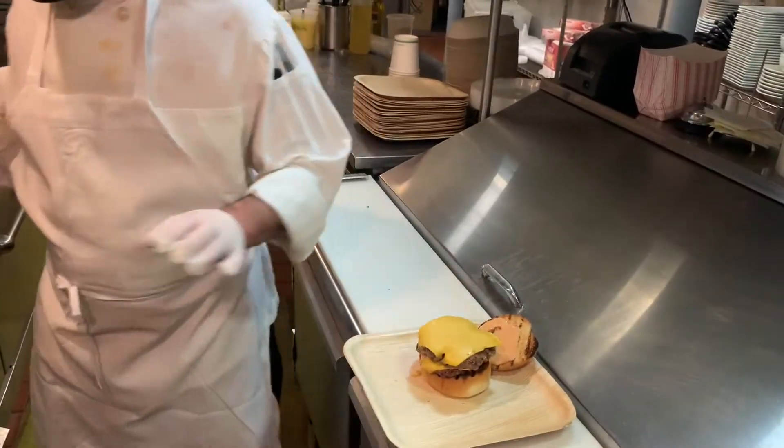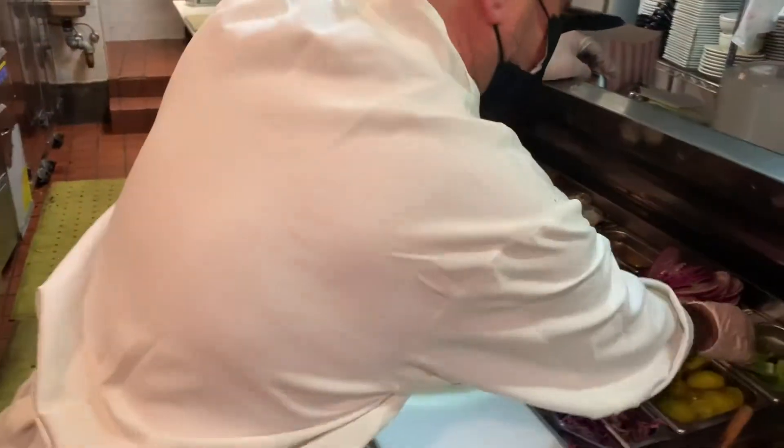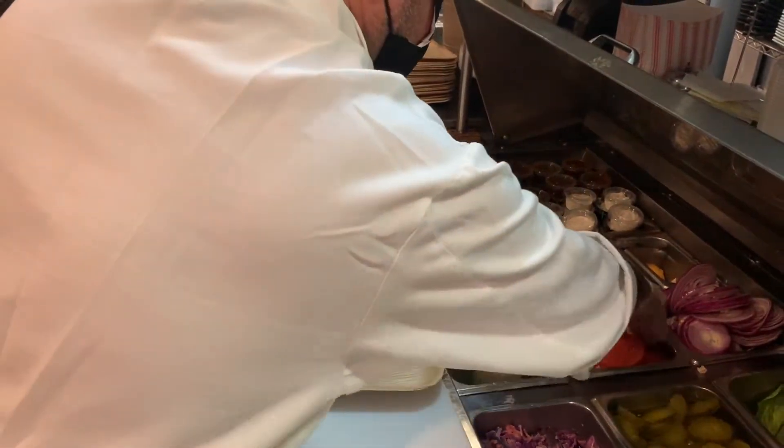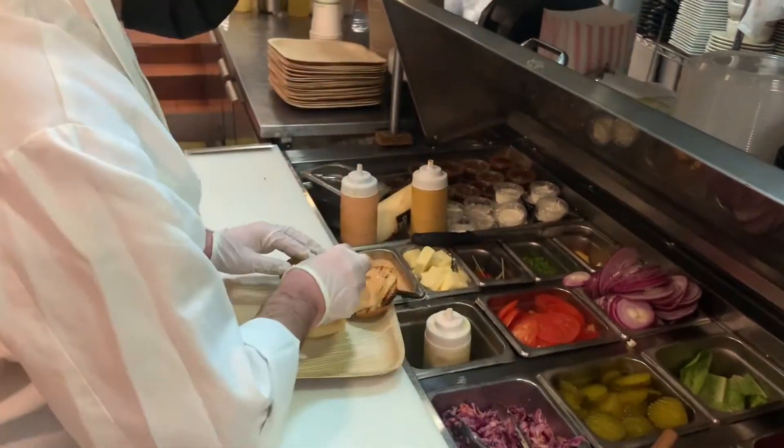And then we top it with lettuce, tomatoes, pickles, and pickled red onion.